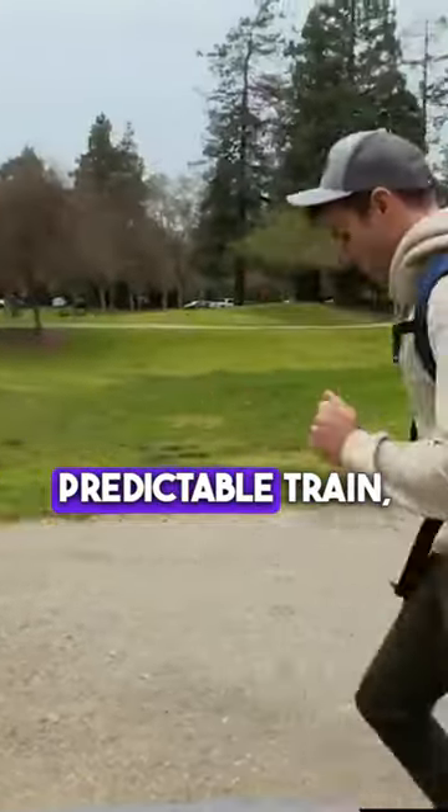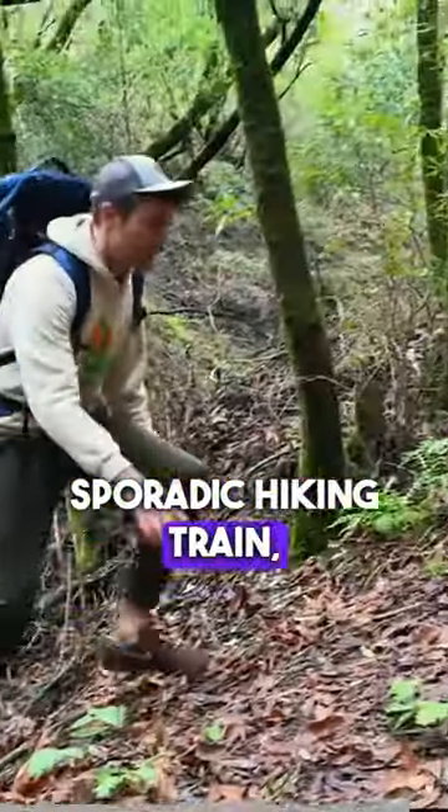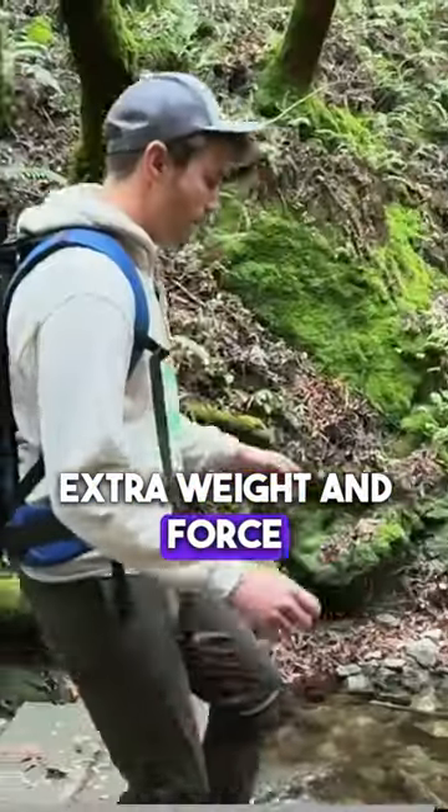It gets out of sync and throws you literally off balance. So my verdict is that on flat, predictable terrain it can be beneficial, but on any sort of rough, sporadic hiking terrain it's just not worth the extra weight and the force from out-of-sync issues.